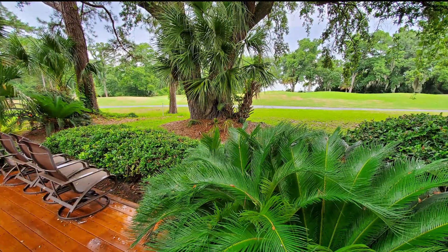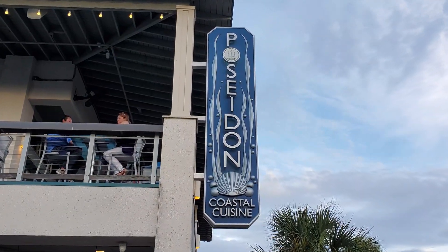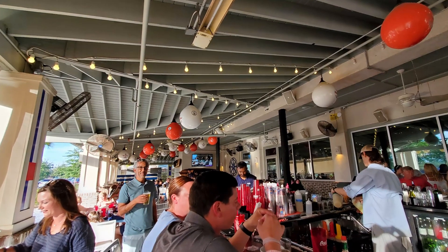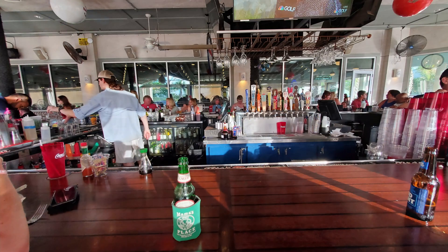In this episode of our Hilton Head Travel Vlog, we visit Poseidon Coastal Cuisine, which many say is one of the best restaurants on Hilton Head Island for traditional South Carolina low-country seafood. This is a popular spot for low-country seafood, their raw bar, cocktails, and fun, along with offering some amazing views of beautiful scenery. They have a great big outside bar on the first floor, a raw bar inside on the first floor, and an upstairs bar that's a lot of fun when they have good music going on.